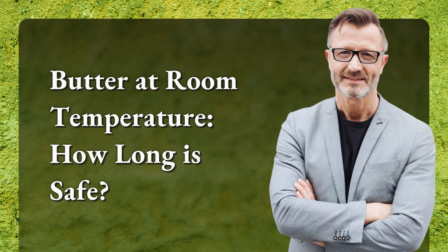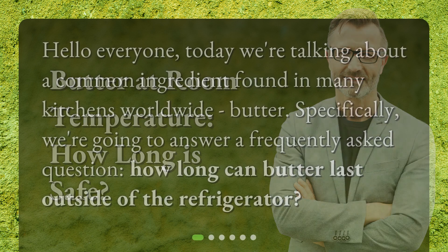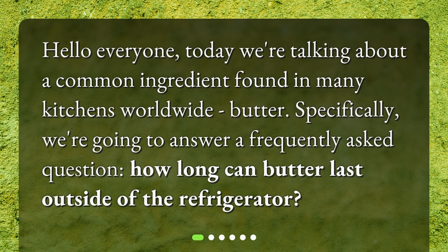Butter at room temperature — how long is it safe? Hello everyone. Today we're talking about a common ingredient found in many kitchens worldwide: butter. Specifically, we're going to answer a frequently asked question: how long can butter last outside of the refrigerator?